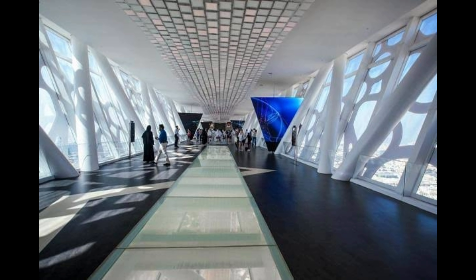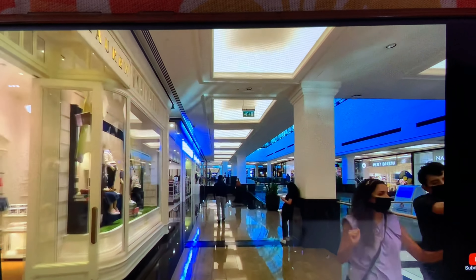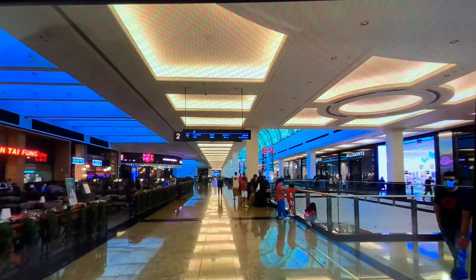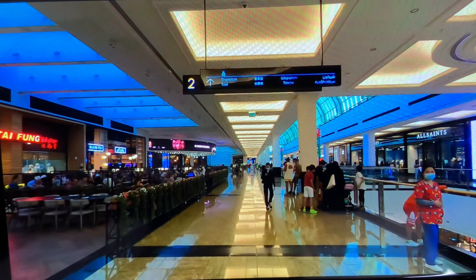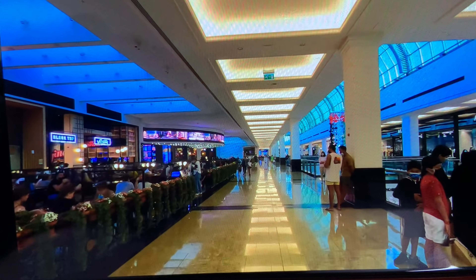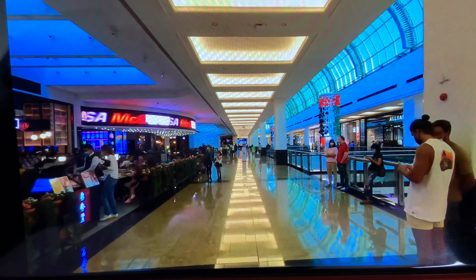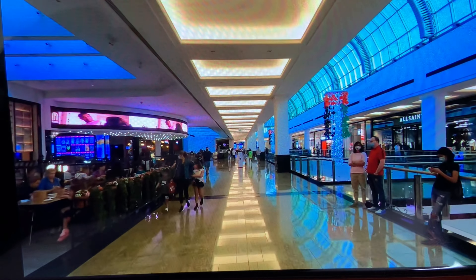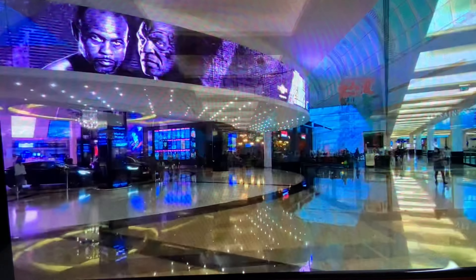Mall of Emirates — take a Volvo bus from Dubai Frame to Mall of Emirates directly. It has more than 630 retail outlets, 100 restaurants, and cafes, and is located on Sheikh Zayed Road. If you are coming to Dubai Frame, don't miss Mall of Emirates — definitely come to this place.